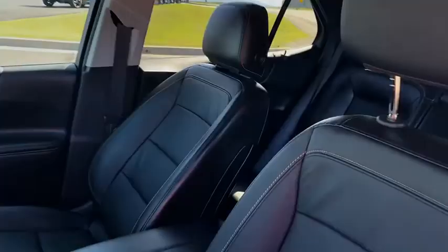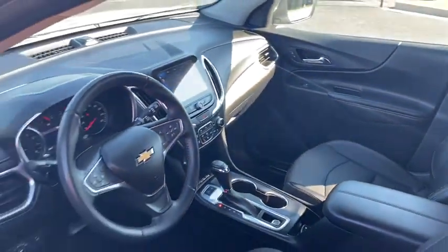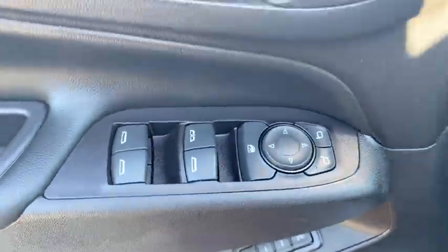Tow hitch, steering wheel audio controls, backup camera, power liftgate, remote engine start, keyless entry, all-wheel drive, stability control, traction control, anti-lock braking system.